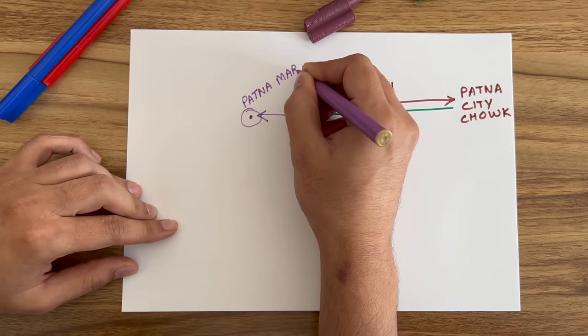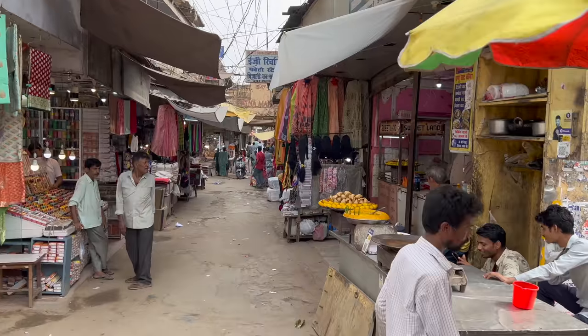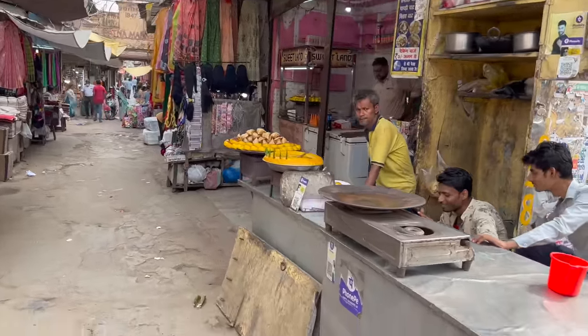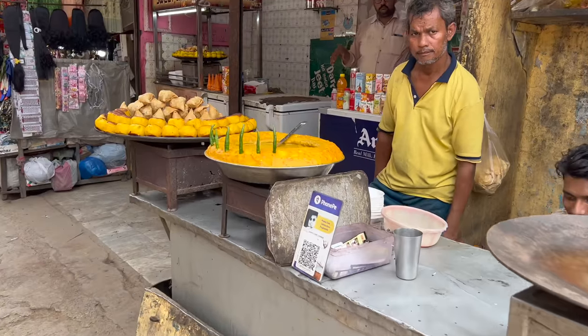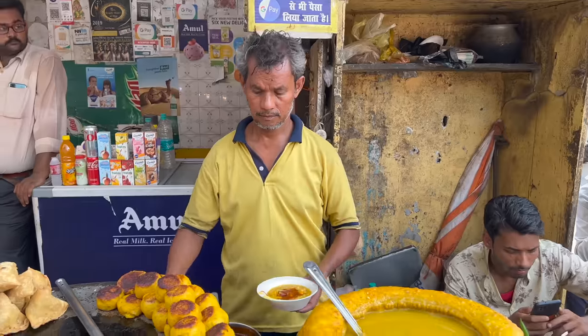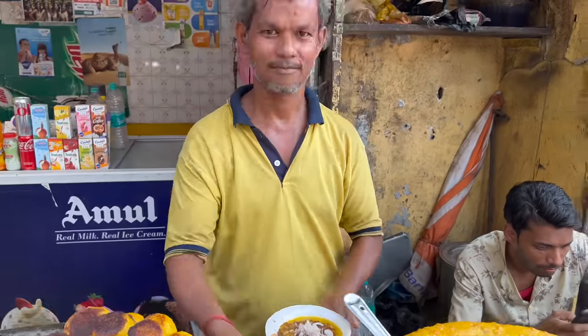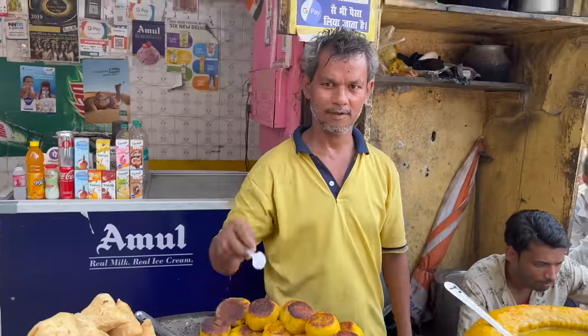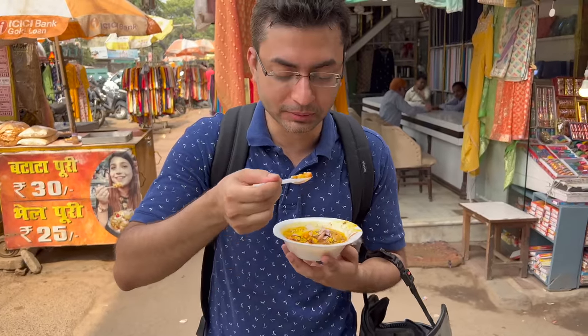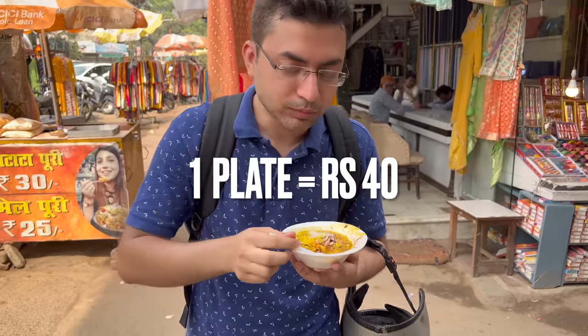In the list, the next stop is Patna Market. Patna Market's entry has a shop in the store. The heat is so warm that it can be uncomfortable. Here, you will get one plate of aloo tikki chaat for Rs. 40.